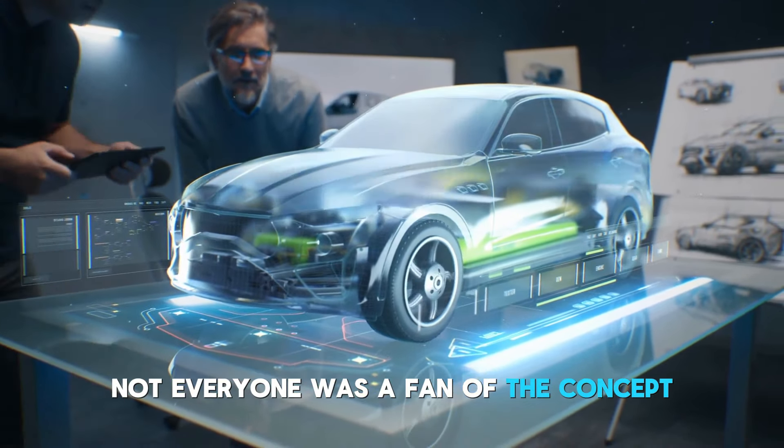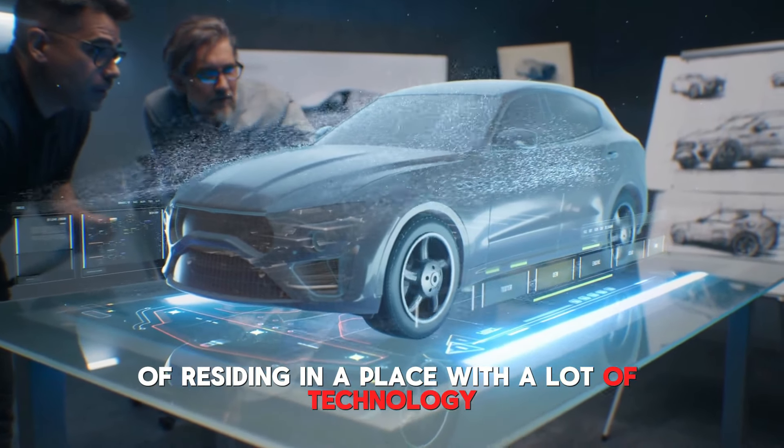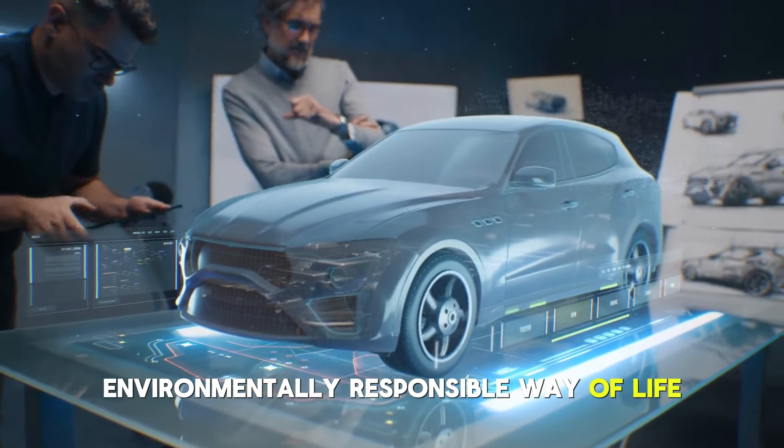Let's go back a little and examine the background. Musk didn't enter the real estate market out of the blue. It was a component of a bigger scheme to equip homes with Tesla's cutting-edge technologies. His conviction that portable buildings and renewable energy sources may completely transform our way of life inspired this concept. At first, though, not everyone was a fan of the concept. Concerns were raised about the comfort and usefulness of residing in a place with a lot of technology.